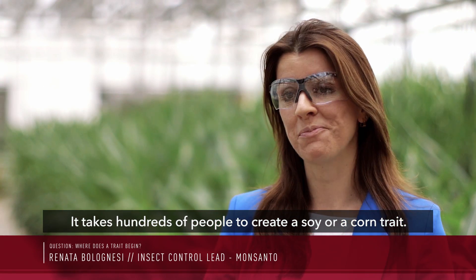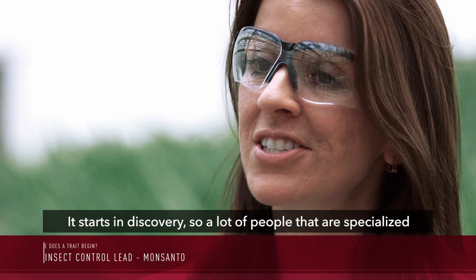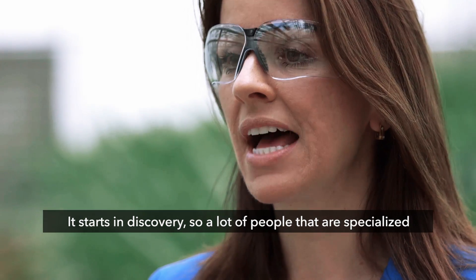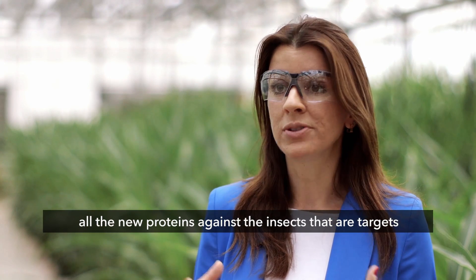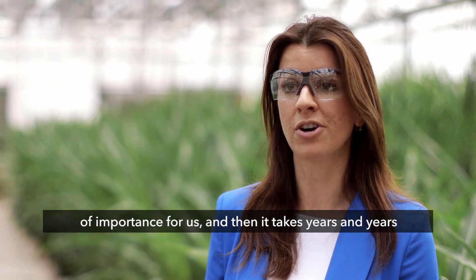It takes hundreds of people to create a soy or a corn trait. It starts in discovery, with many people specialized in protein engineering and entomology, where we test all the new proteins against the insects that are targets of importance for us.